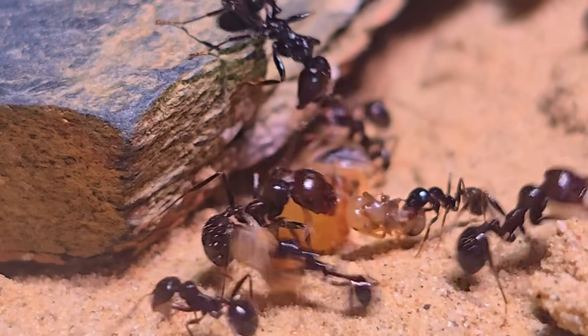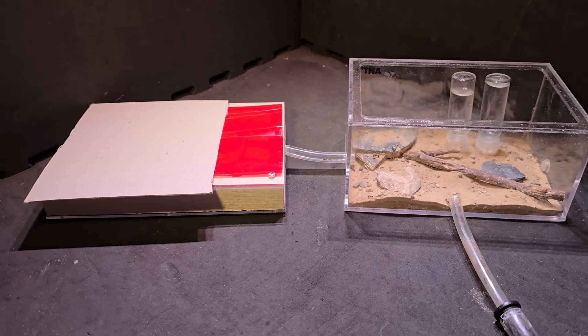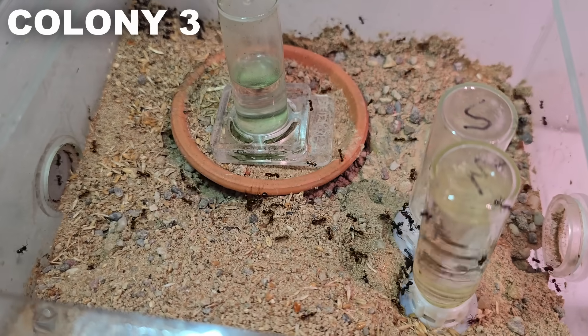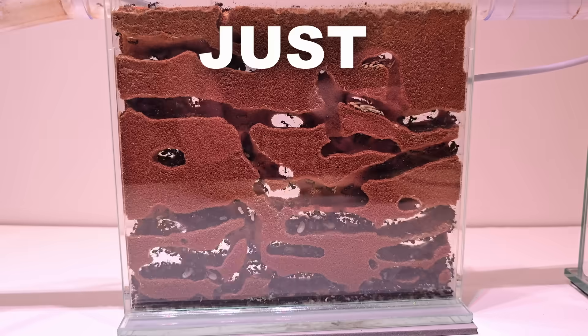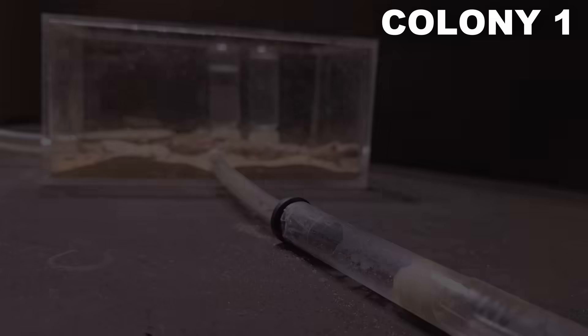Currently I have three ant colonies. Two of them, colony 1 and 2, are chill. The ants in these colonies just walk around a bit, minding their own business. They are both hibernating right now, which means they're not a lot of work. Colony 3, however, is different — these ants are crazy, always active, always needing food, they just never stop. But this video is not about them; it's about the two hibernating colonies.